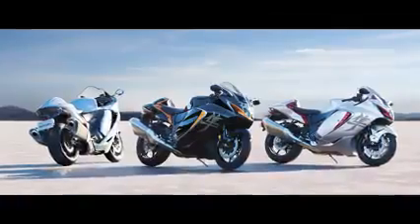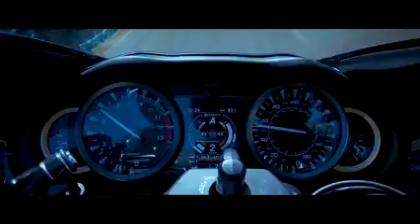Introducing the 2022 Suzuki Hayabusa — the quickest, most aerodynamic, and technologically advanced Hayabusa yet.